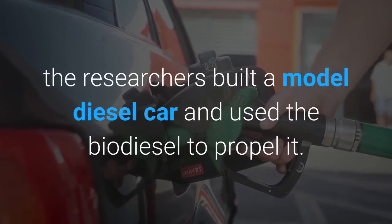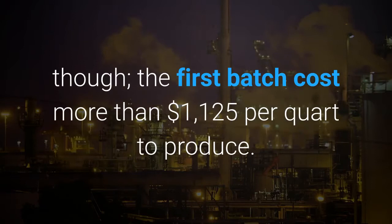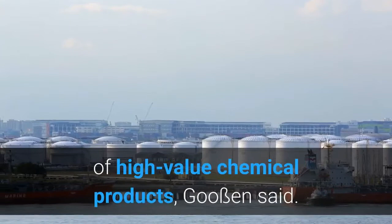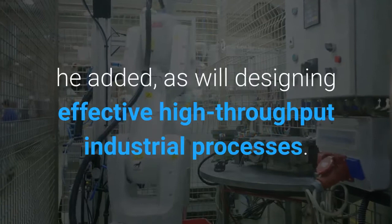The fuel is still a long way from commercialization — the first batch cost more than one thousand one hundred and twenty-five dollars per quart to produce. The main issue with the current process is that it uses expensive, short-lived catalysts aimed at making small amounts of high-value chemical products. Goosin said finding cheaper, more robust alternatives suitable for commercial production will be a huge challenge, as will designing effective high-throughput industrial processes.